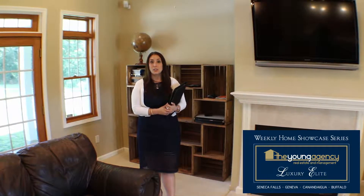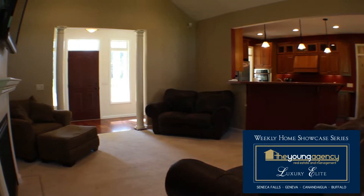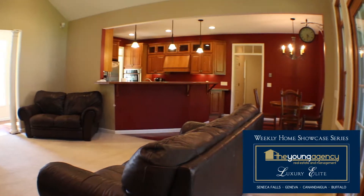From the kitchen, you overlook the large living room, which is spacious and has a gas fireplace, vaulted ceilings, and also front doors that lead out to the back patio. But we'll check out the backyard in a bit — let's check out the rest of the house first.